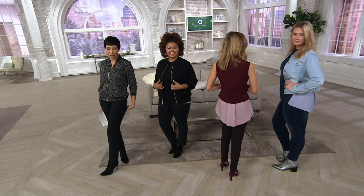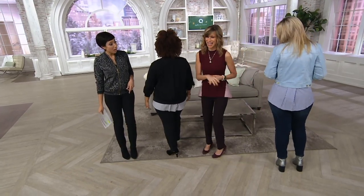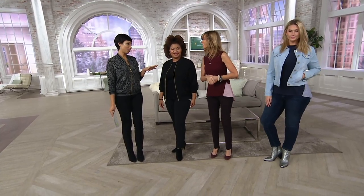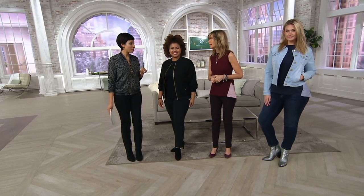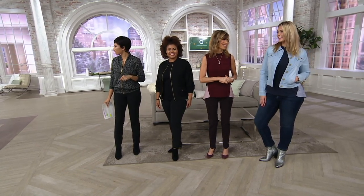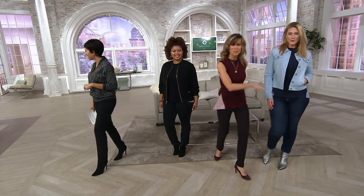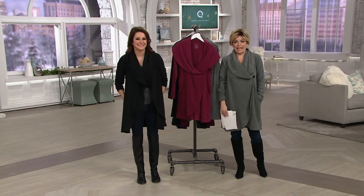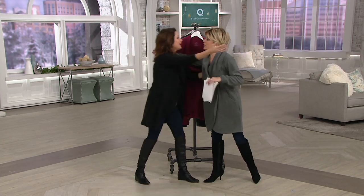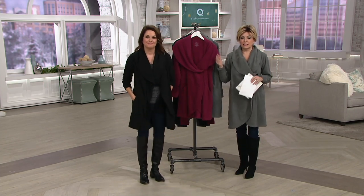This is a real workhorse — if you've always wanted a bomber but needed more coverage in the back, the shirt tail has you covered. Happy holidays and happy New Year 2019! We're keeping the QVC fashion closet going, getting cozy with Carrie Brush, who brings us Cuddle Duds.